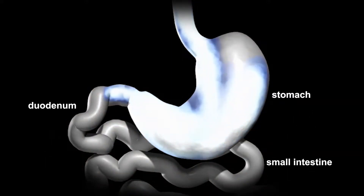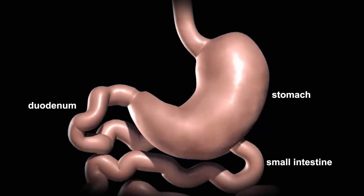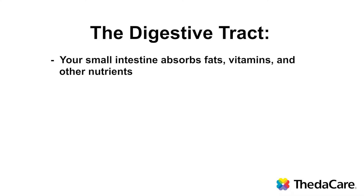From the stomach, the food flows into the small intestines. In the duodenum, digestive juices from other organs further break down the food so it can be absorbed by your body. Your small intestine absorbs fats, vitamins, and other nutrients.